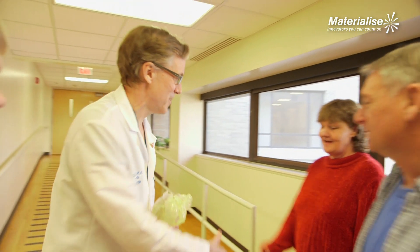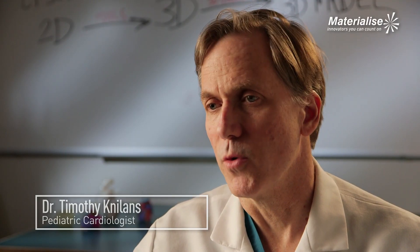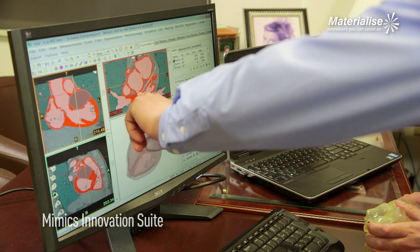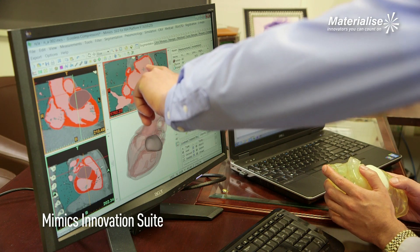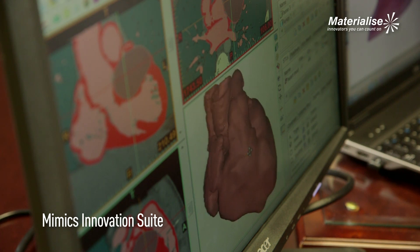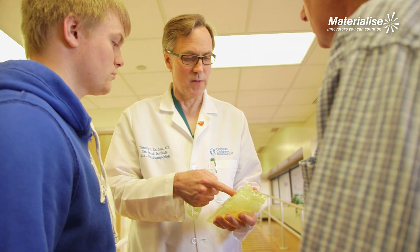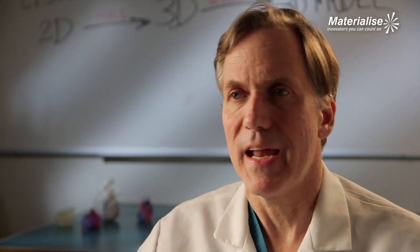We knew that he had a very large tumor in his heart and we weren't sure whether or not the procedure would be successful. I first became involved with Materialize through the imaging people in the Heart Institute who had done some three-dimensional modeling of different heart conditions. It seemed logical that having a model of the heart would enable the surgeon to understand the anatomy and the location of the tumor better than looking at it on a computer screen.